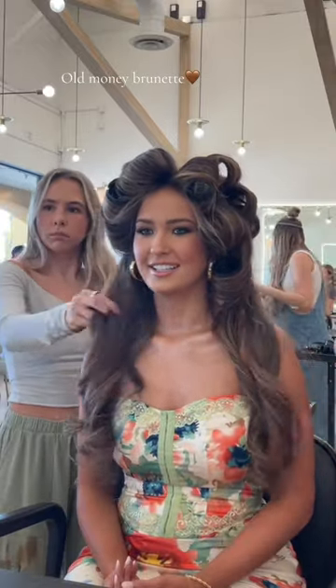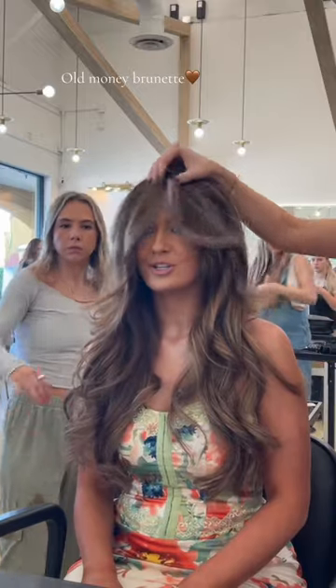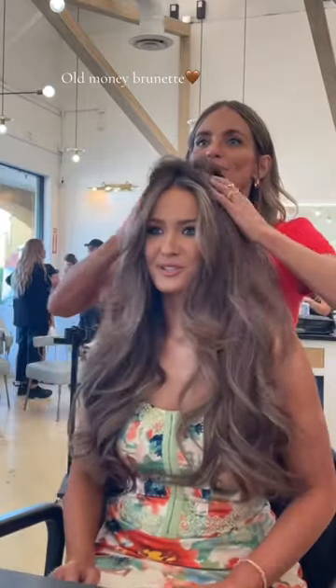Light brown, I would say. Oh my gosh, I love this. Yeah, these curls look really good — so much volume. This is my new favorite for sure.